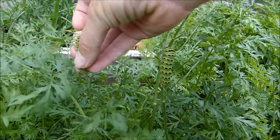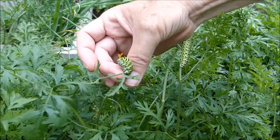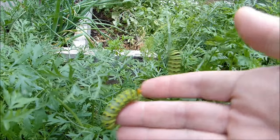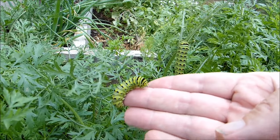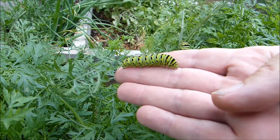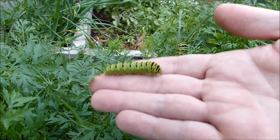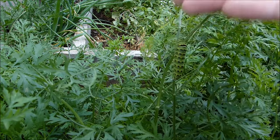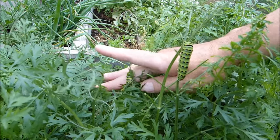There's one right here — let me grab one. When you touch these, look at what they do: they put out these little orange horns trying to scare you away — something else! I have so many carrots, and these love eating carrot greens. You can see they've decimated the very top of this plant. His horns went back in now — he's feeling comfortable with me. They can eat a lot: dill, cilantro, parsley, carrot greens. Don't confuse these with tomato hornworms, which eat tomato plants — these are butterfly caterpillars, whereas the hornworm comes from a moth.